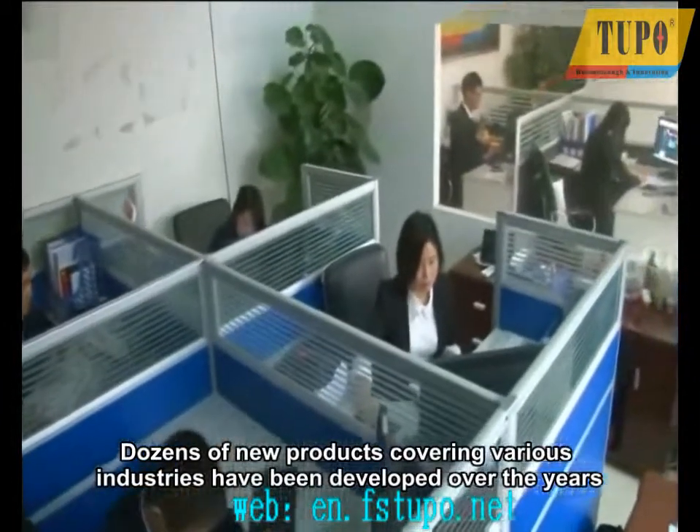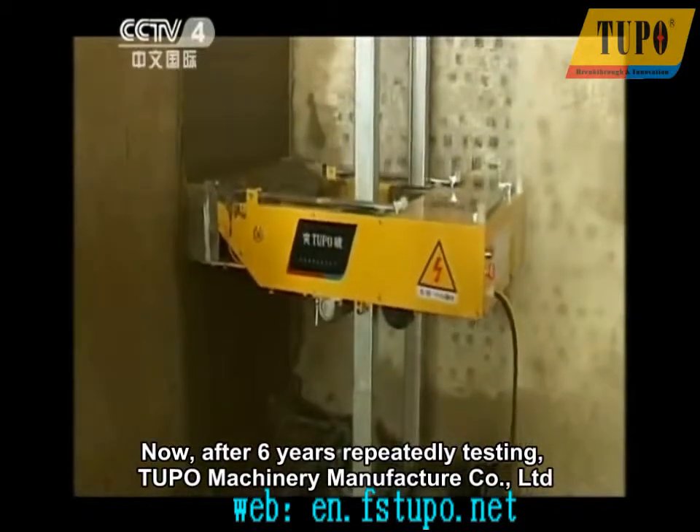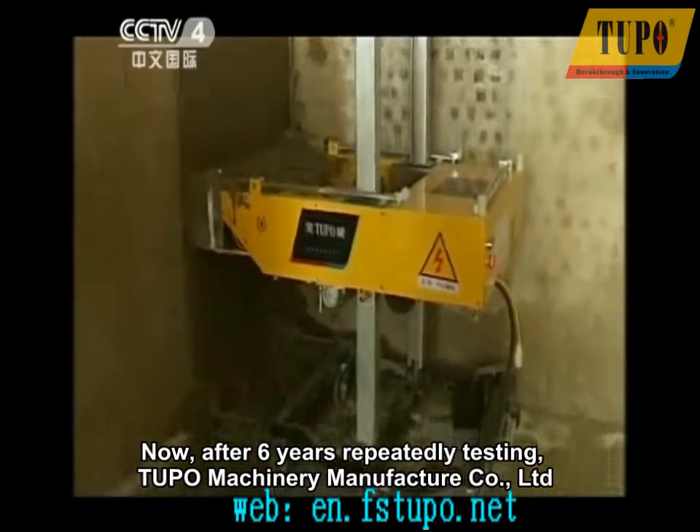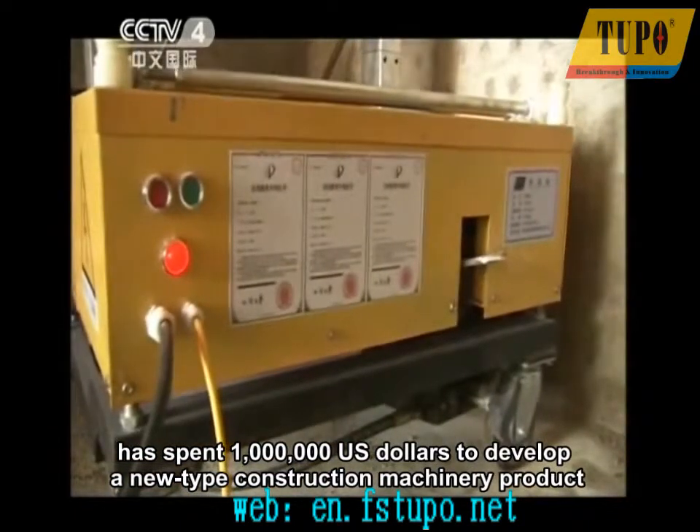After six years of repeated testing, Tupo Machinery Manufacturer Company Limited has spent one million U.S. dollars to develop a new type of construction machinery product: the automatic wall rendering machine, also called the wall plastering machine.